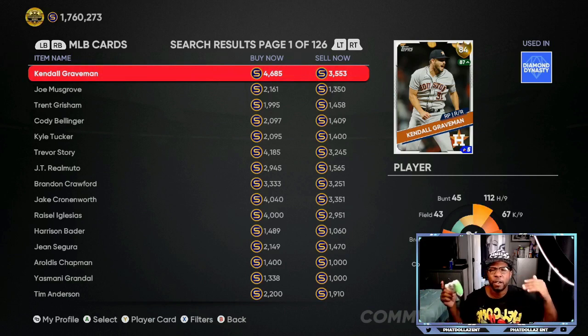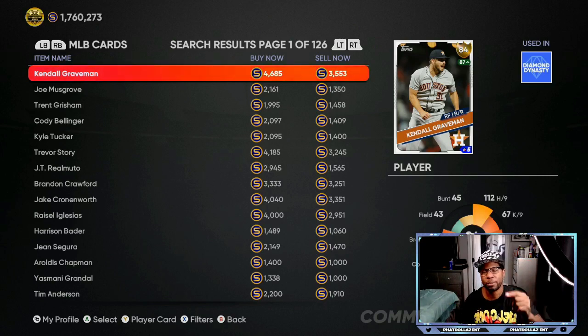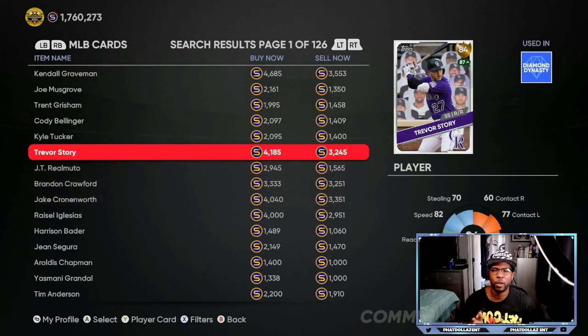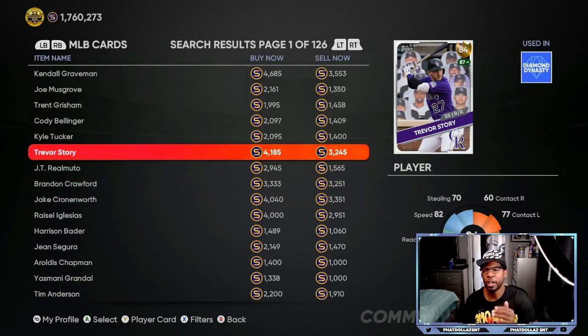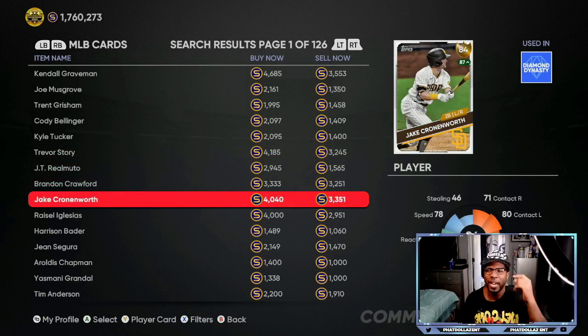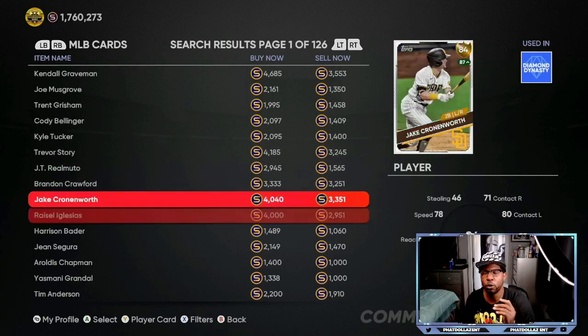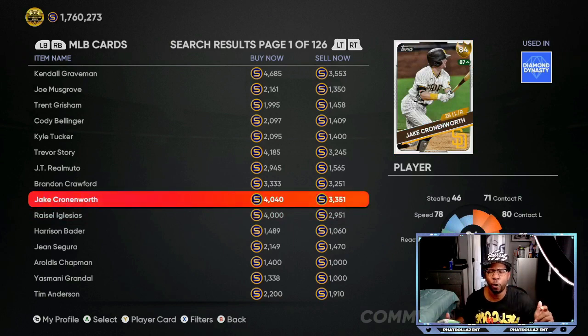So if you're buying 30 to 50 of each one of these investments at a time, over the past month and a half to two months, if you've been following and subscribed to this channel, you have extra stubs to put into these investments and make a lot more stubs out — that's almost a 1,700 to 1,800 flip every single time. Trevor Story already went up another 400 to 500 stubs from my last post four days ago. Jake Cronenworth went up another 400 to 500 stubs exactly like I told y'all — he's up to 4,000. At 2,951 to 3,351, you can still make a 1,200 to 1,300 profit on every single investment.